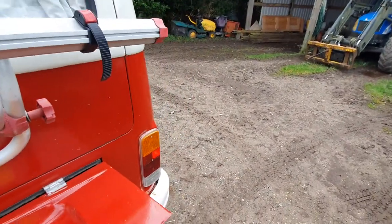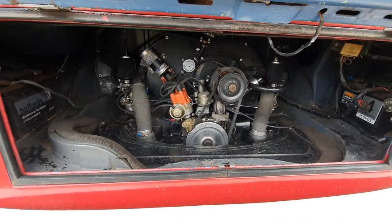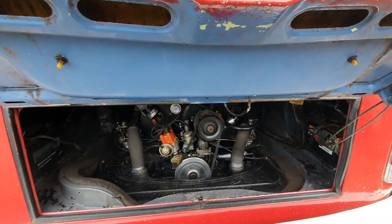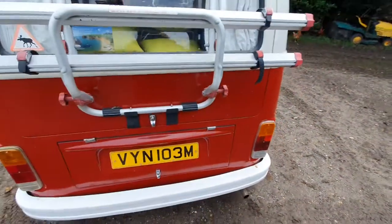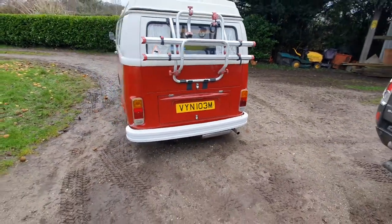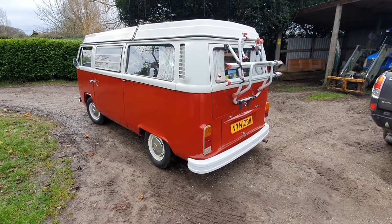I want to show you in here. I'm afraid it's not very posh inside. As you can see she used to be blue, but a previous owner painted it red, which I think looks better anyway.